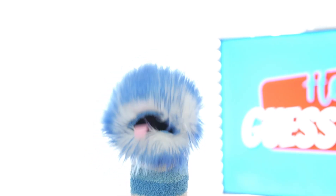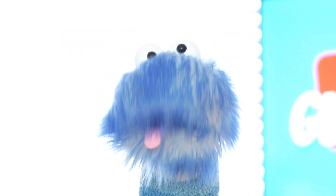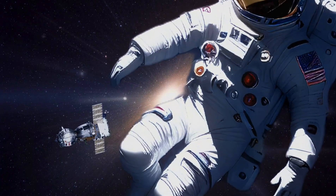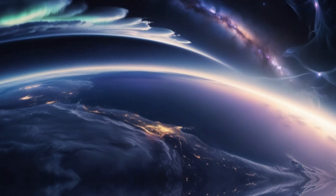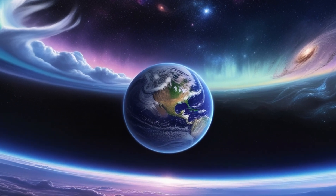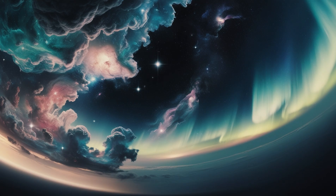Finally we reach the exosphere — the edge of outer space. Here molecules are super spread out, which makes it feel like you're about to float into outer space. The exosphere is the layer where spacecrafts begin their journey to explore other planets, and where satellites orbit, helping us with GPS, weather forecasts, and even television signals. The exosphere starts around 373 miles up and continues for 6,200 miles or more, making it the last stop before you reach outer space and the great beyond.